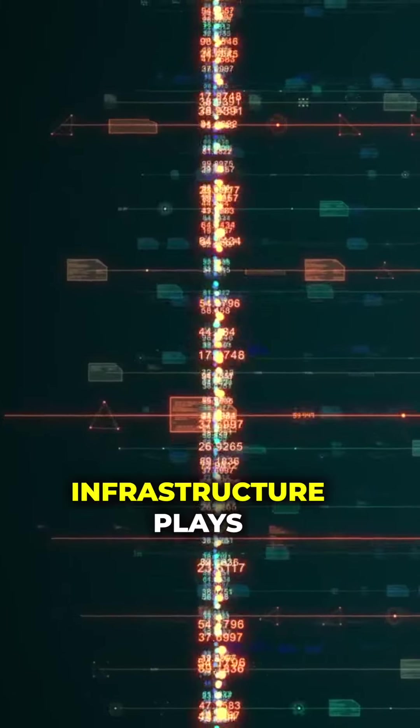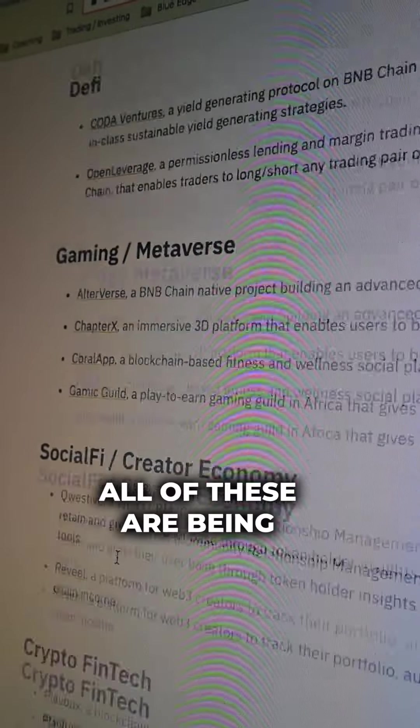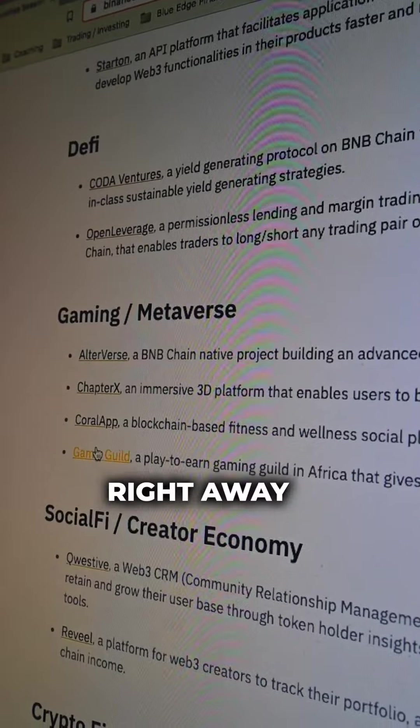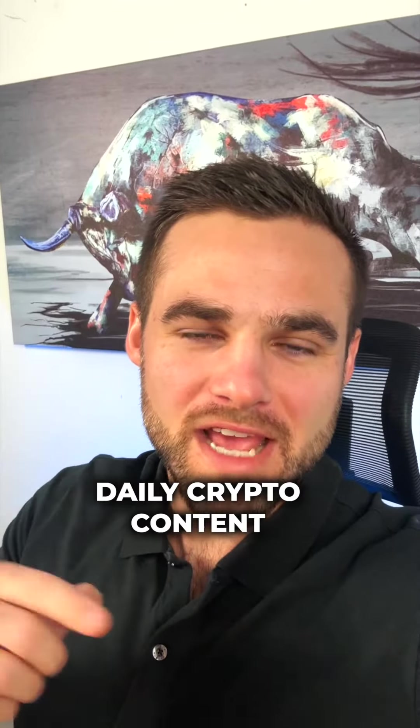You can see infrastructure plays, DeFi plays, and gaming and metaverse plays — all of these are being taken into Binance's Incubator Program. And while these may not pump right away, they do have a good chance of pumping eventually. Follow me for more daily crypto content.